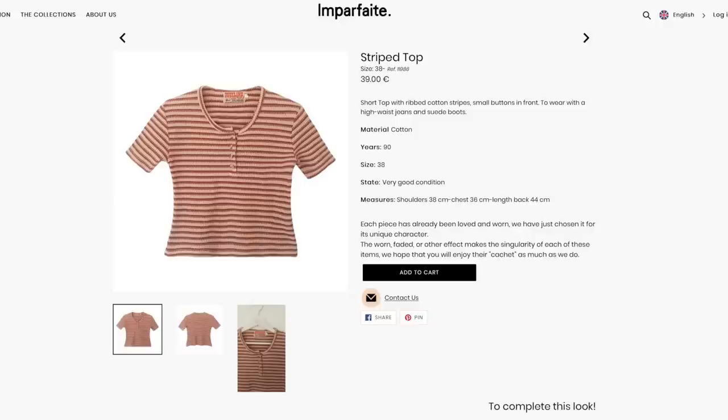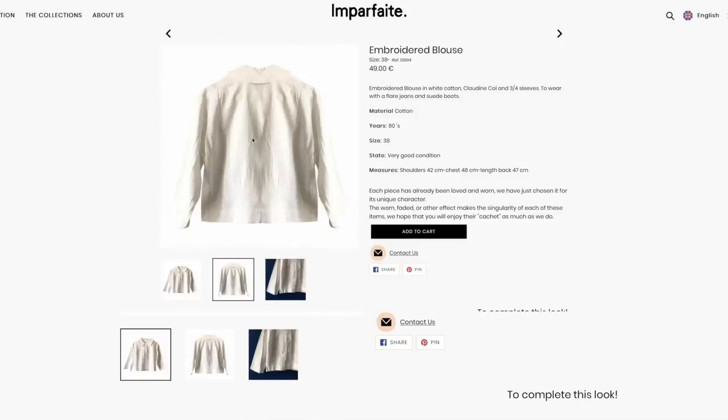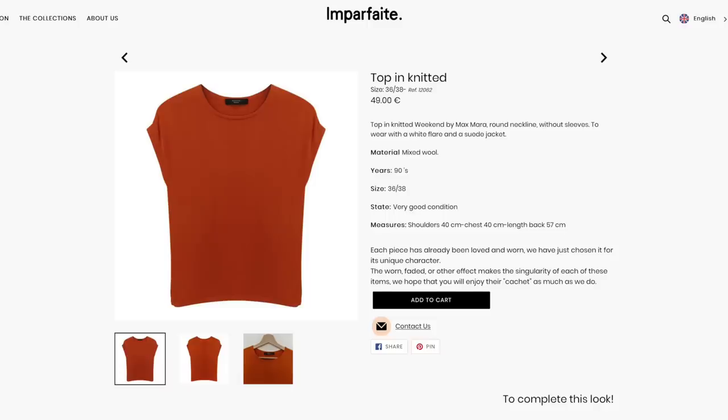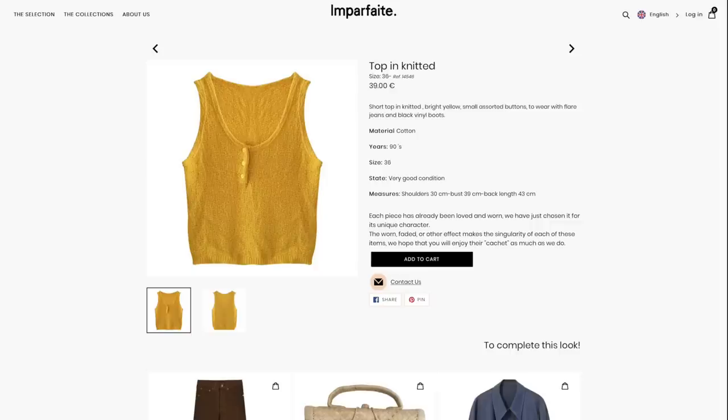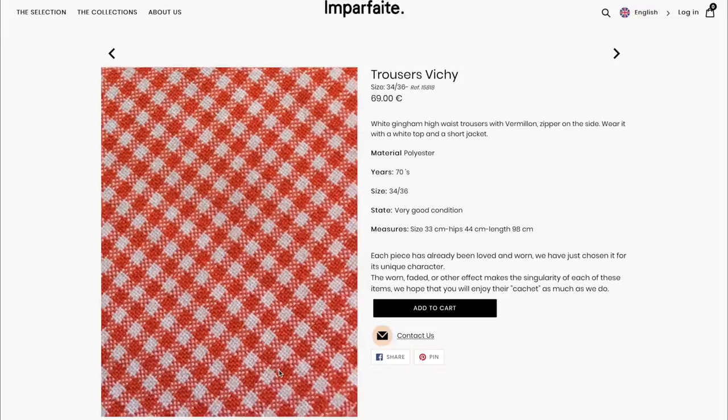I already found a couple of items I really like — all of them have nice natural materials like cotton or wool. I really like this white blouse; it's very special but not too loud. I also chose some sleeveless tops in case I find a nice cardigan or jacket to wear them with.